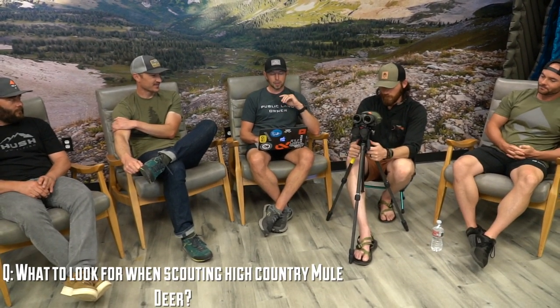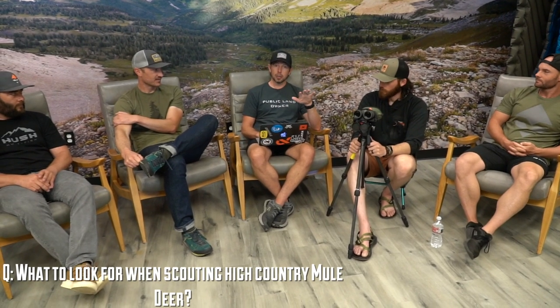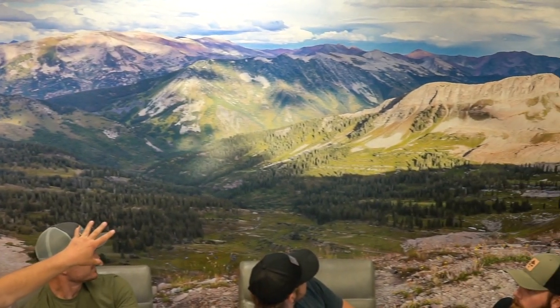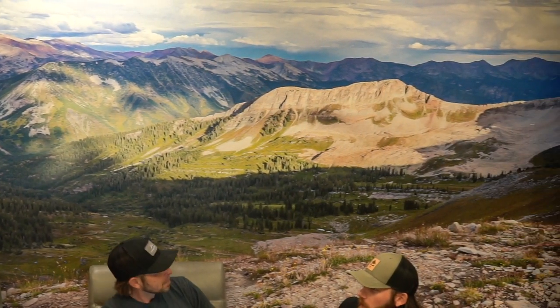The next question comes from Dean Baldwin, and this is perfectly timed because we're all jonesing for some high country mule deer. What should I look for when scouting for high country mule deer? He's talking about Utah specifically, but across the board it's going to be fairly similar. Just take a look behind us — if I was looking for high country mule deer country, this is what I'd look for: big high basins, open, with some cover in there. Cover is probably one of the biggest things when hunting alpine mule deer.